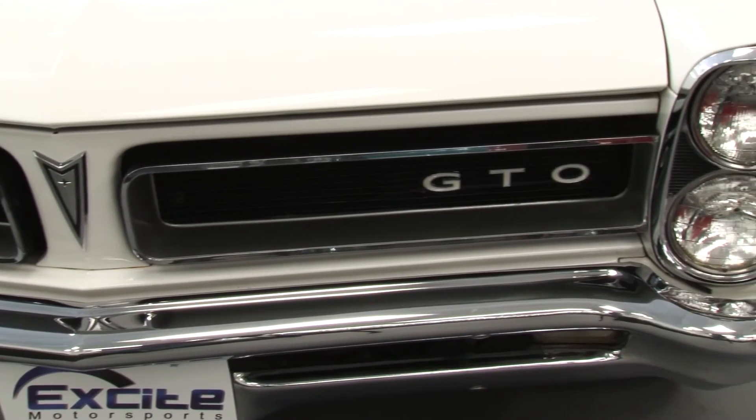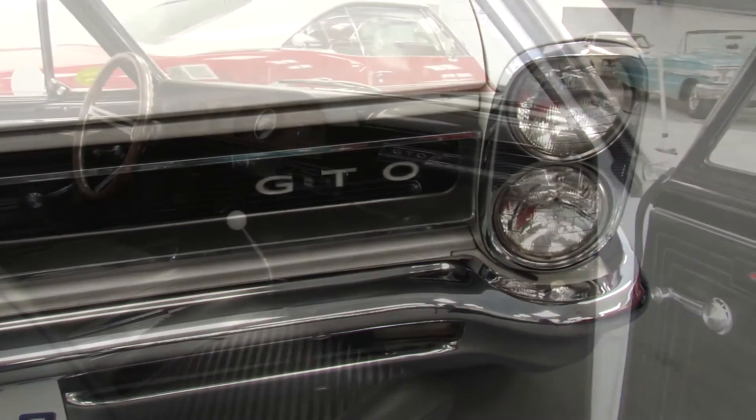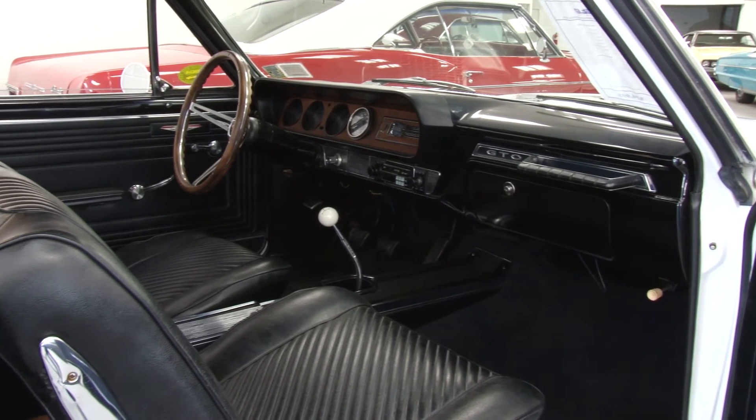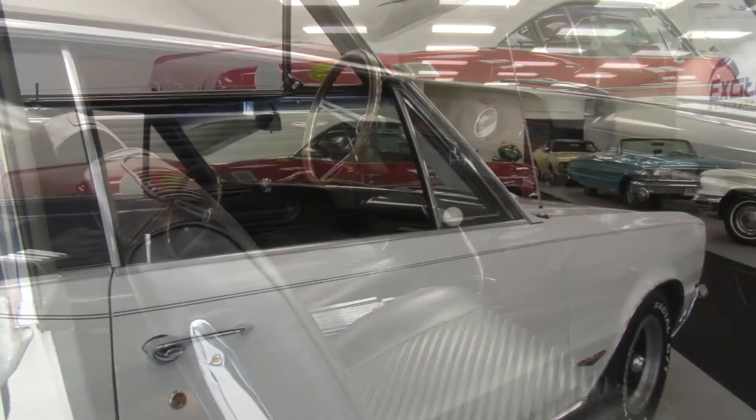Now, Joe, this GTO here — I feel like I've gotten about 10 speeding tickets in that vehicle. Yeah, it moves. Absolutely — it's got the 389 tri-power with a four on the floor, and this baby moves.